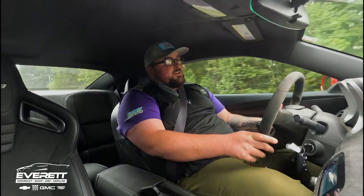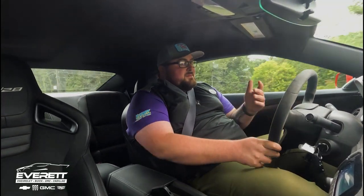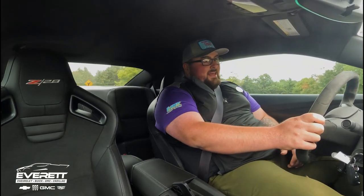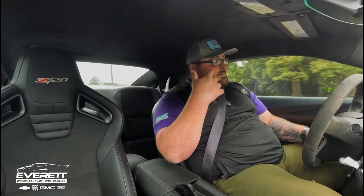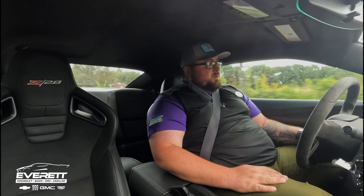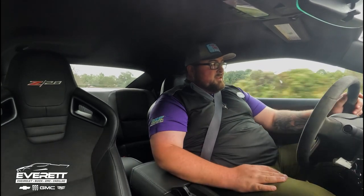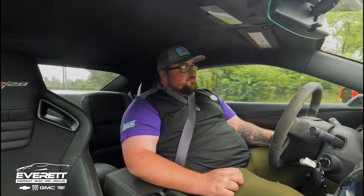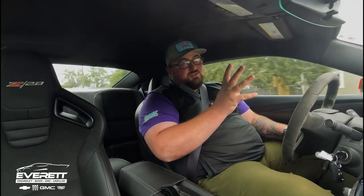You have to make some concessions. You have to give some things up and acknowledge you're going to have very limited room and very limited visibility. It's a fifth-gen Camaro — they were never known for visibility. That was not something that GM really put on their short list of things that mattered. Visibility is low, the ride is not smooth.